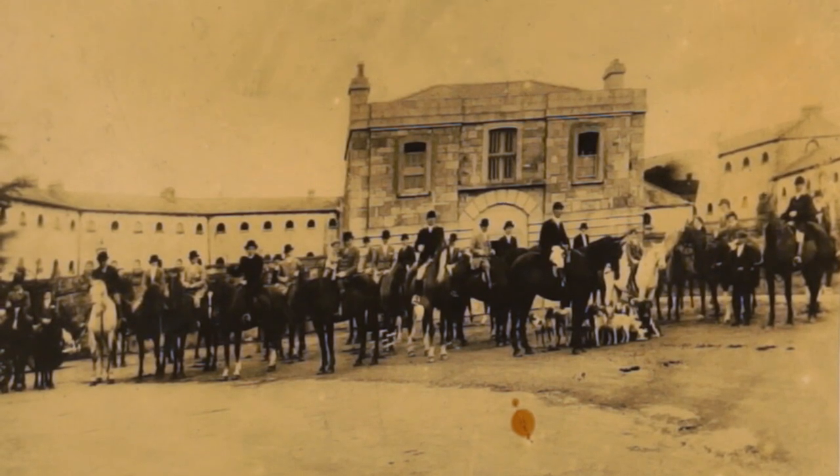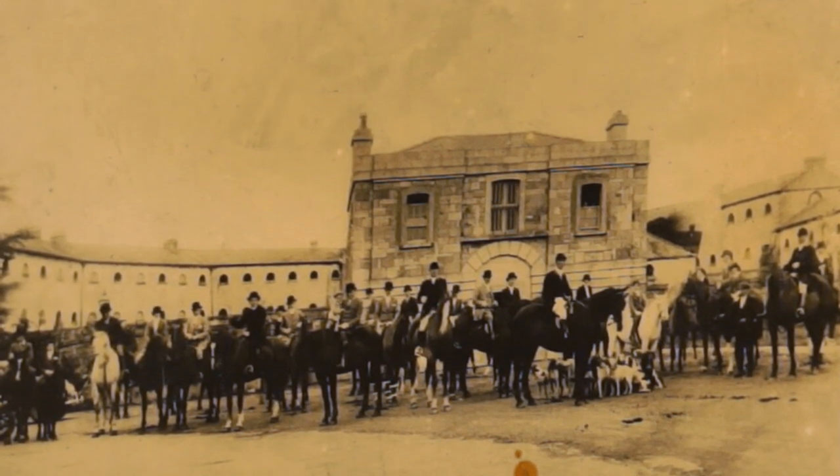The jail was closed in 1886 and after its closure it was used as an RIC barracks and a Garda barracks. It was demolished in 1948.